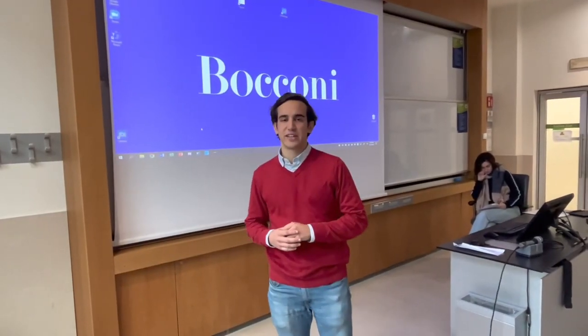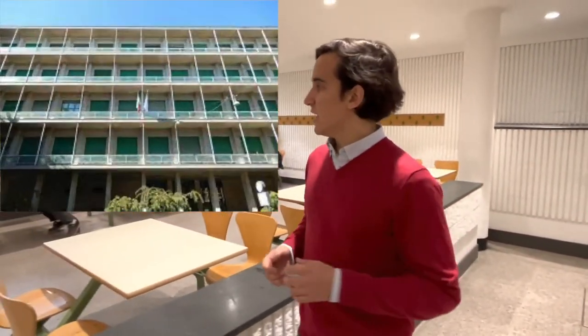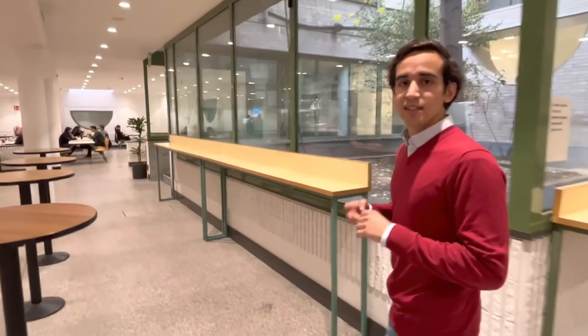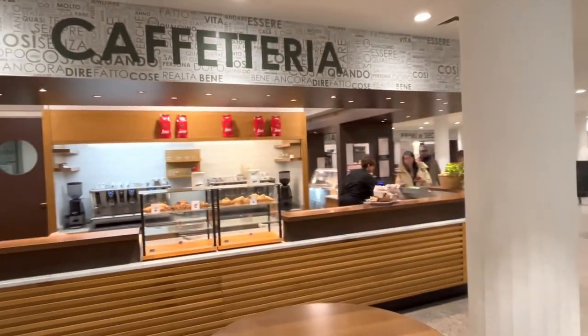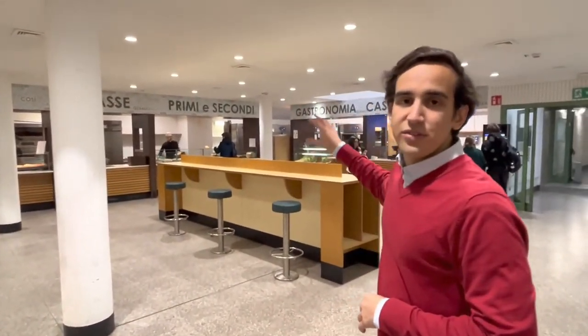This is the Bocconi cafeteria located in the Lion Building. As you can see it's quite long, with a lot of students on the lower level. It's one of two cafeterias that Bocconi has — this is the older one, with the newer one across the street. It starts with a café area where you can get pistachio, brioche, and typical Italian espresso. Further in, there's a dedicated pizzeria area as well as first and second course options.